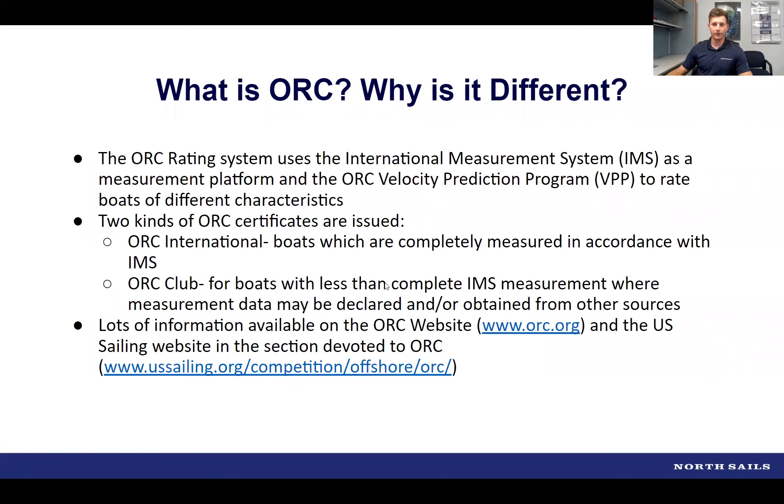Robert explains that ORC relies on two significant components: the measurement process, described as part of the International Measurement System, and the velocity prediction program, where measurements are used to do speed predictions of boats, keeping track of different characteristics like sail area, displacement, and similar factors.